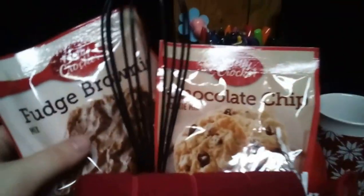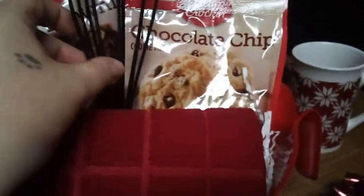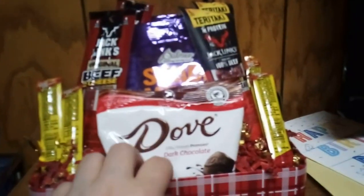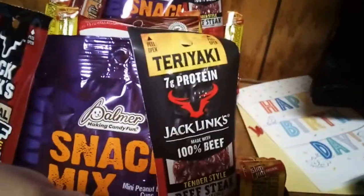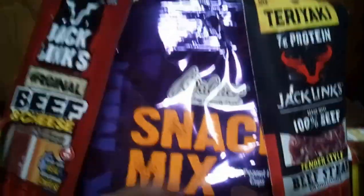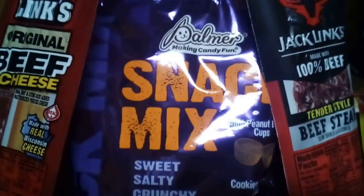So this is a basket Bill and I put together for my neighbor slash friend. We have dove chocolate, slim jims, beef jerky, and snack mix — you can never go wrong with those.